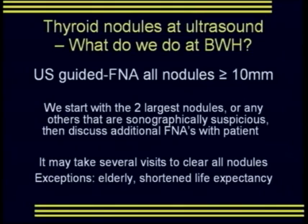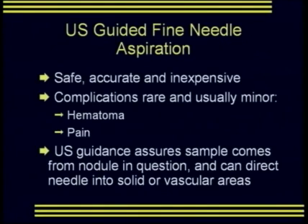We typically do as many as three nodules in each side of the gland before we stop and watch. Exceptions include the very elderly and patients with shortened life expectancies. Ultrasound-guided FNA has been proven to be safe, accurate, and inexpensive. Complications are rare and usually minor, typically pain or hematoma. Ultrasound guidance assures the sample comes from the nodule in question and can direct the needle into the solid or vascular areas of each individual nodule.